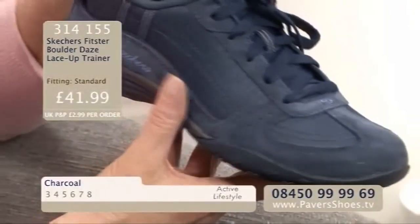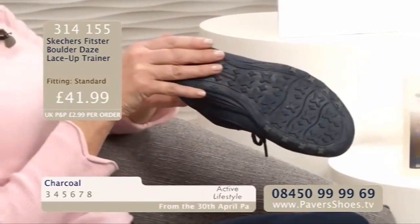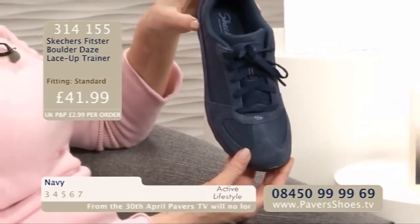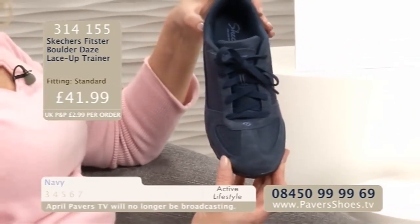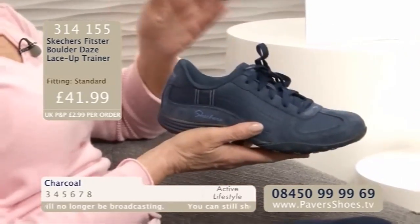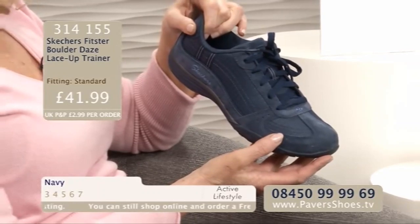These are again very, very lightweight, very easy to manage. They're similar to another style that we had in this show. They've got a slightly different name, and these are a lace-up. These are called the Skechers Fitster Bolder Days Lace-Up Trainer. Where do they get their names from? They just put words into a bowl and pick some out, I think. I mean, how could you think that that name would describe this shoe? But it is a fabulous shoe — a fabulous trainer.